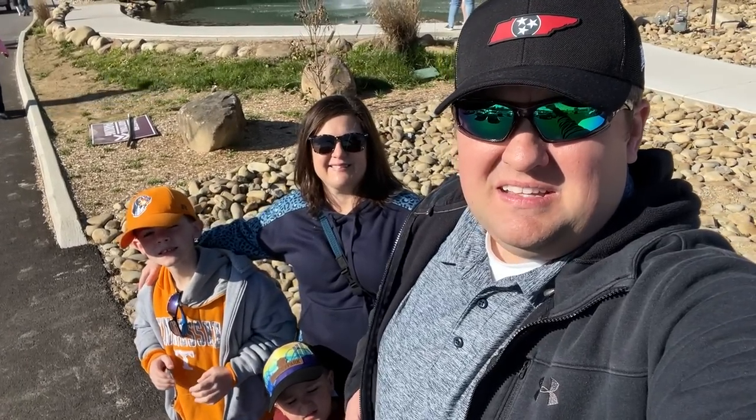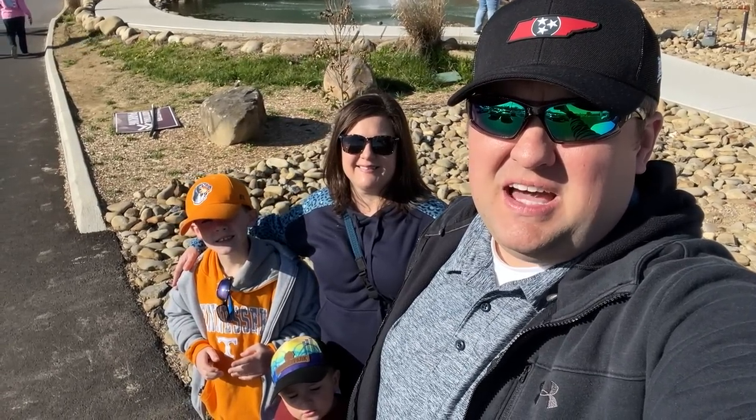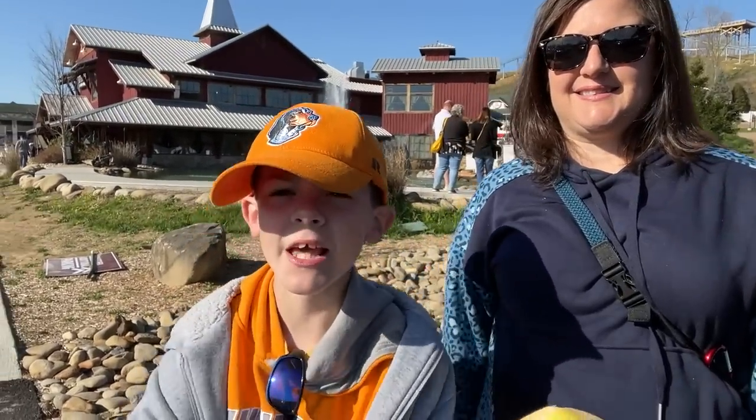Hey everybody and welcome. Today we are here in Sevierville, Tennessee, and we're getting ready to take you guys along with us to breakfast at Five Oaks Farm Kitchen.